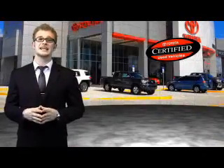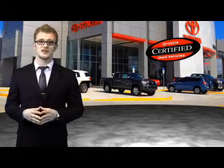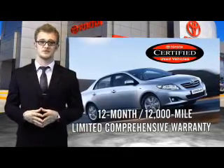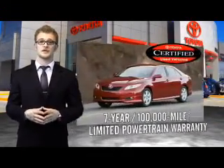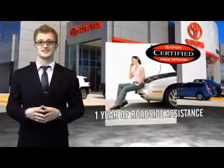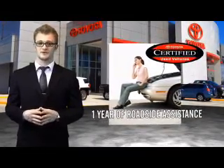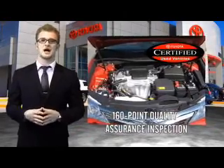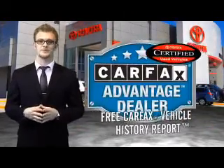Along with industry-leading heritage comes another advantage: an exceptional coverage policy including a 12-month, 12,000-mile limited comprehensive warranty and a 7-year, 100,000-mile limited powertrain warranty, plus one full year of roadside assistance. All of our certified vehicles have gone through a vigorous 160-point quality assurance inspection. Have peace of mind with a free Carfax Vehicle History Report.